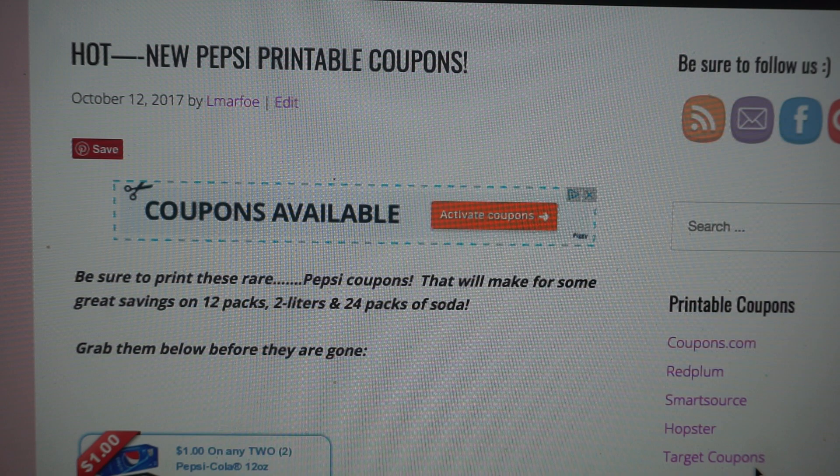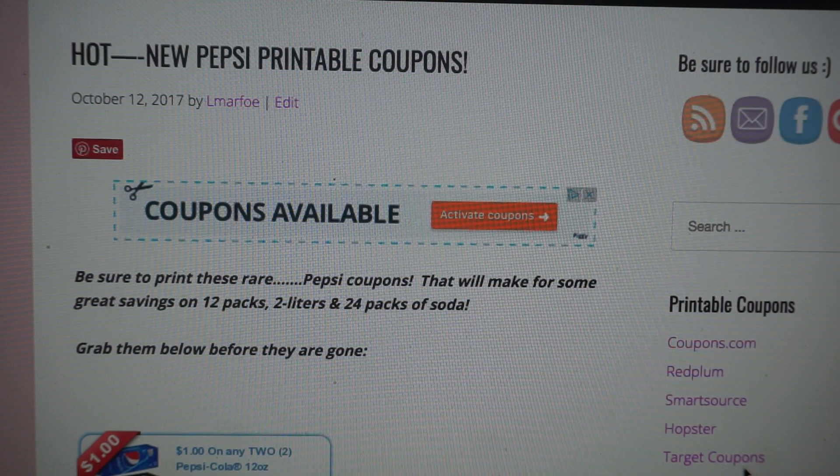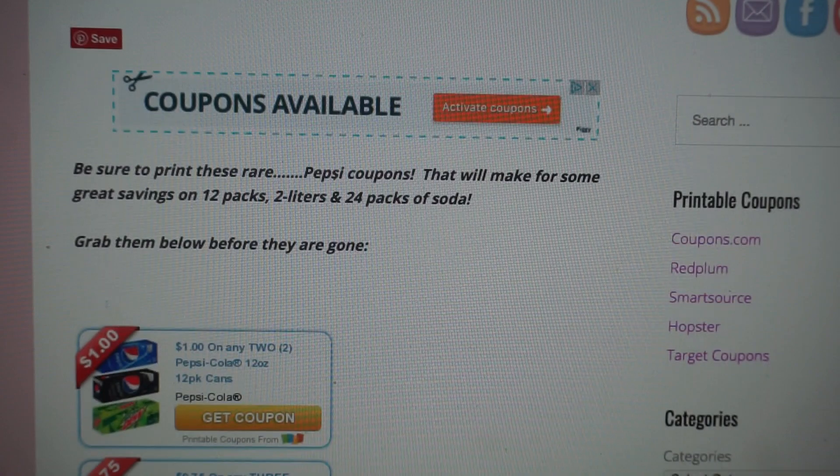All of these coupons will be linked below in the description box if you want to grab them after the video. So let's go ahead and go through the coupons.